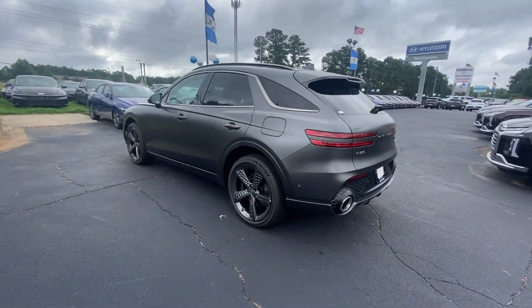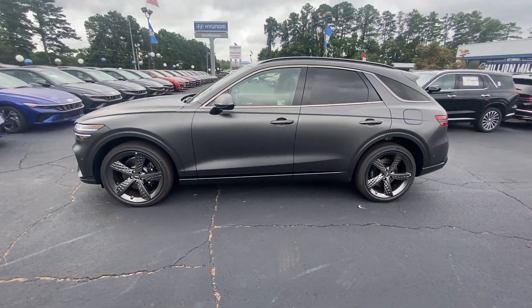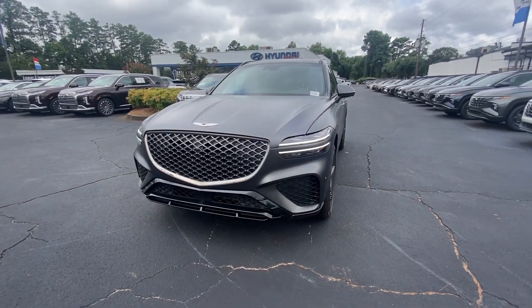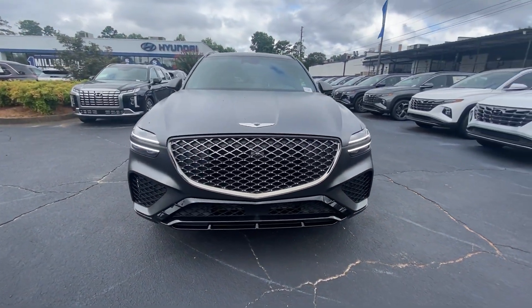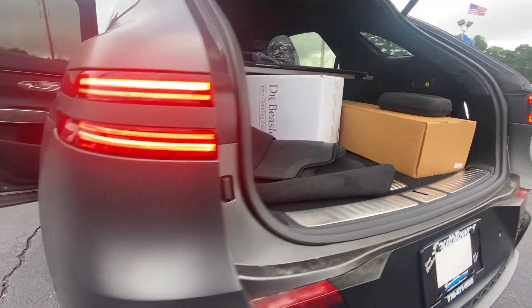These are just some of the great options this vehicle comes with: heated steering wheel, Apple CarPlay and or Android Auto, navigation system, moonroof, keyless entry, cooled front seat, power passenger seat, heated mirrors, satellite radio, backup camera.